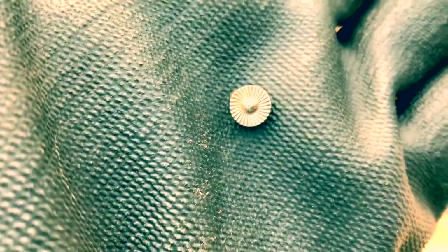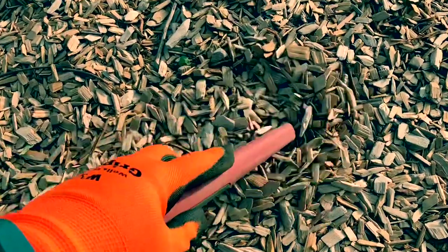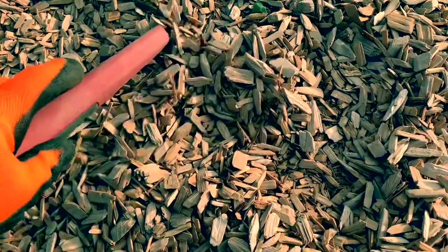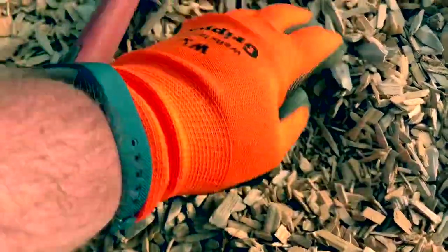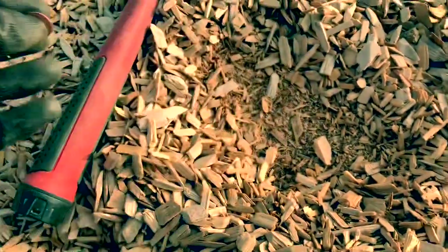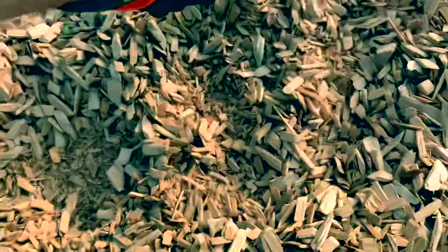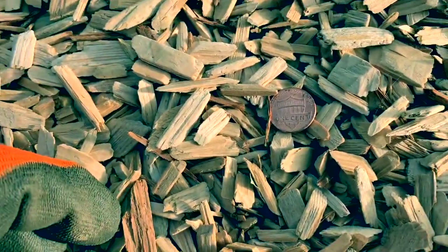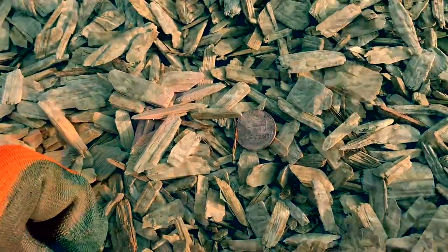That was a 14 — a little decorative rivet. There's one in here — hiding — here's one, and I think there's another one over here too. Not feeling it. We'll take that one. Just looks like a penny hunt today.